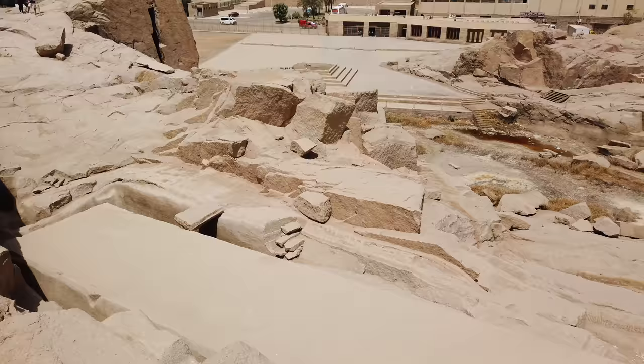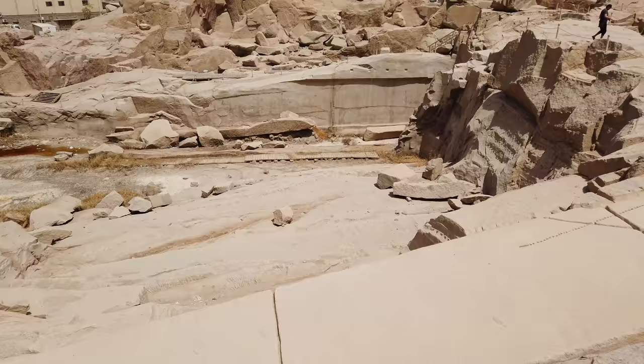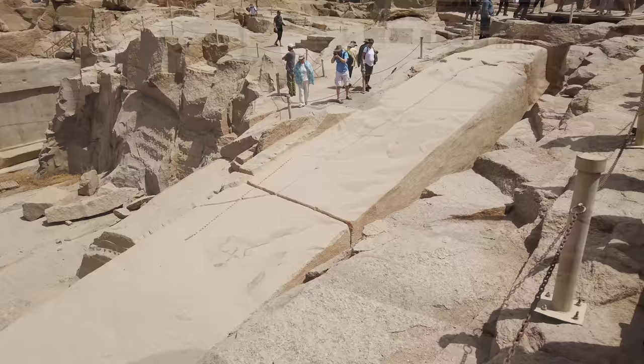This would have been the largest obelisk ever created. There are other large ones in Egypt that weigh around 400 tonnes, but this one would have weighed 1,200 tonnes.